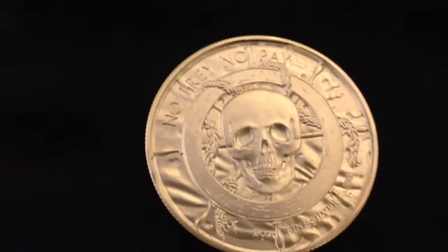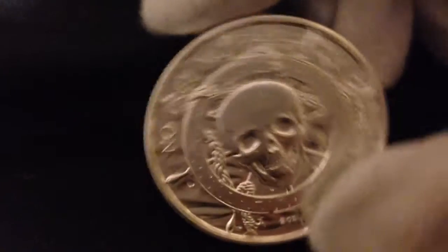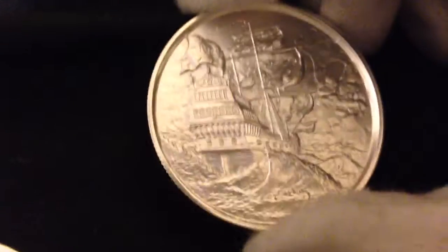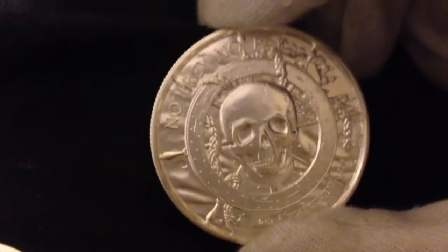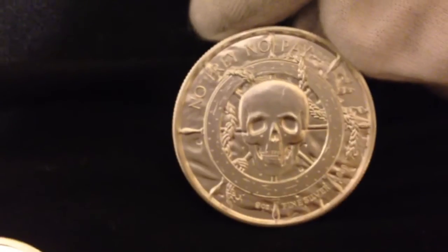Ahoy there. I just got this in the mail today and I had to make a video on this thing — it's pretty darn neat. This is the new Privateer two ounce high relief silver round. It probably has a more official name than that, but if you search any of that stuff on the internet you're sure to come across it. This is being talked about quite a bit right now because it's a really neat round.